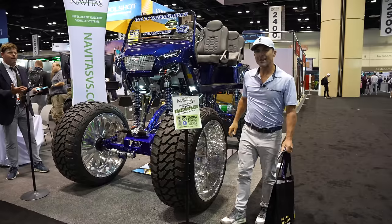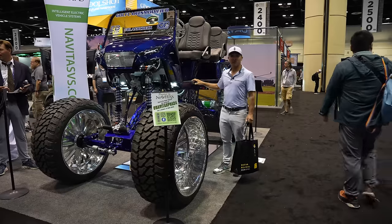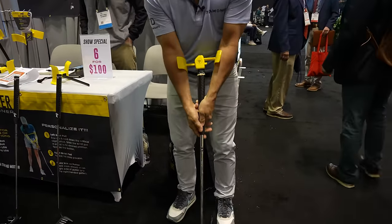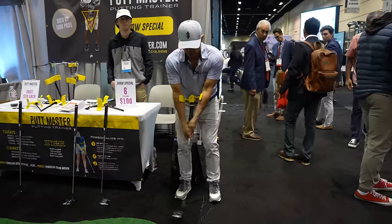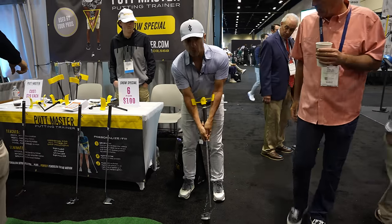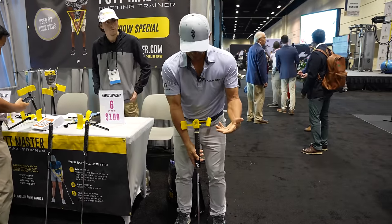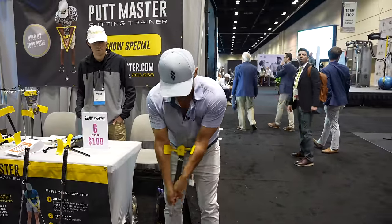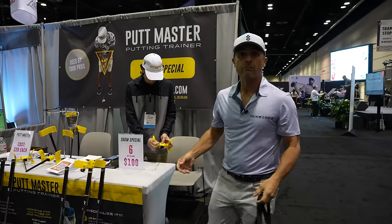Another must-have? It's not a must-have. Okay, this is called Putt Master. It keeps you connected while you putt so you're not doing too many crazy things with your putting stroke. It costs $40. I don't know if it's a must-have, but it's certainly something I would get. For $40 to work on my putting — yeah, you've got to have one of these. They're adjustable depending on your size. Putt Master.